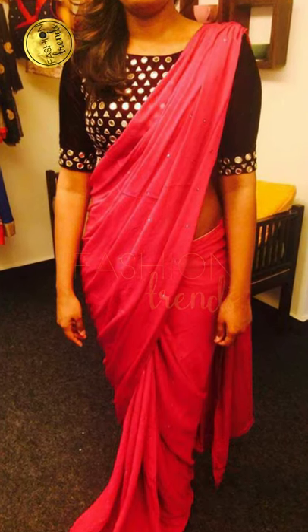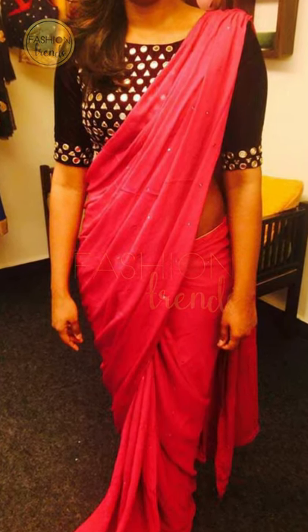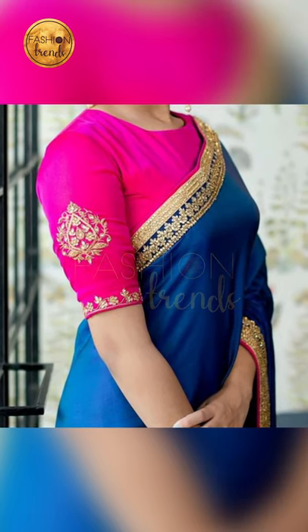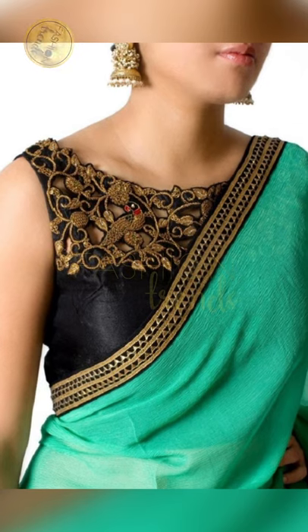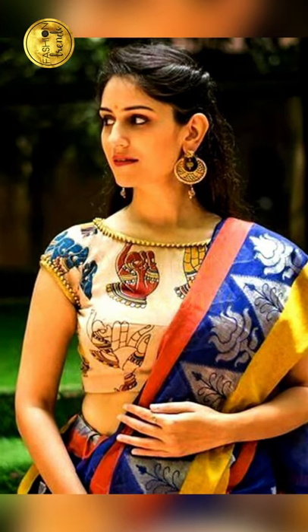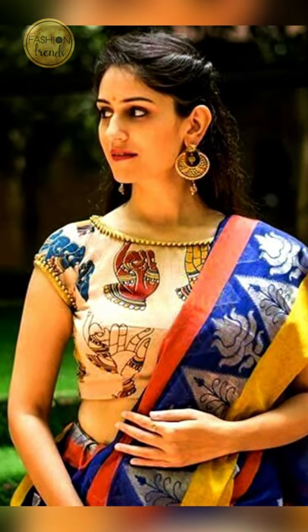Some people try these decorated styles while others make it as simple as possible, and that's also a great idea.